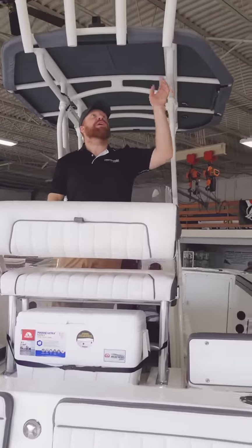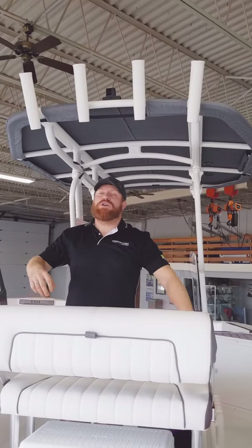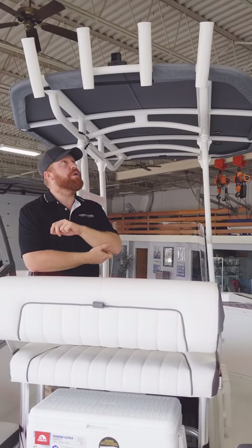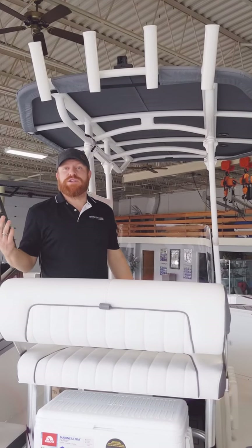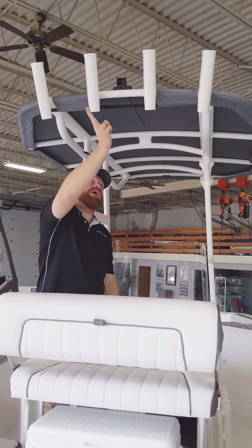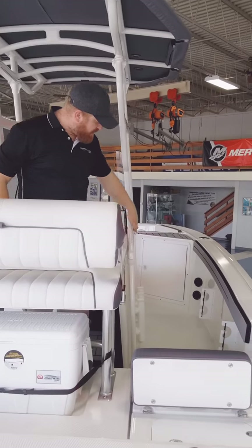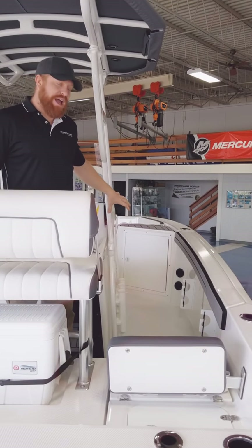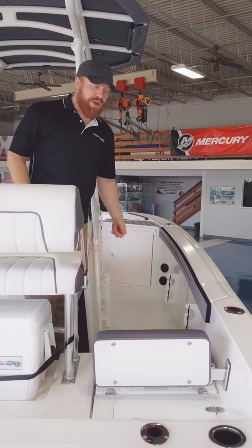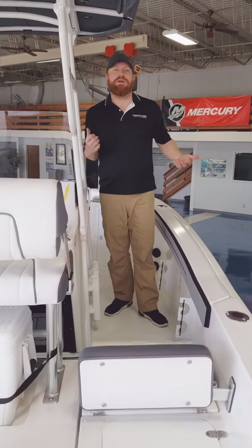The T-top is powder coated and has a removable canvas top. So if you're going to leave it out in the winter with a lot of snow, you can just take this off, keep it in your garage until the next season. Four rod holders and grab handles are integrated in. It's got a slim profile down the sides — not a lot of fishing boats have them this integrated tightly to the helm. I'm a pretty broad-shouldered guy and I can walk straight down the side of this boat without running into it.